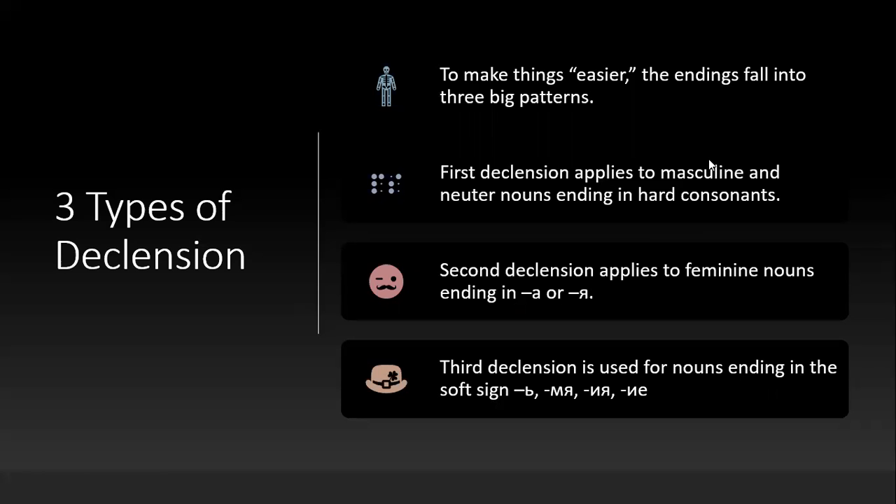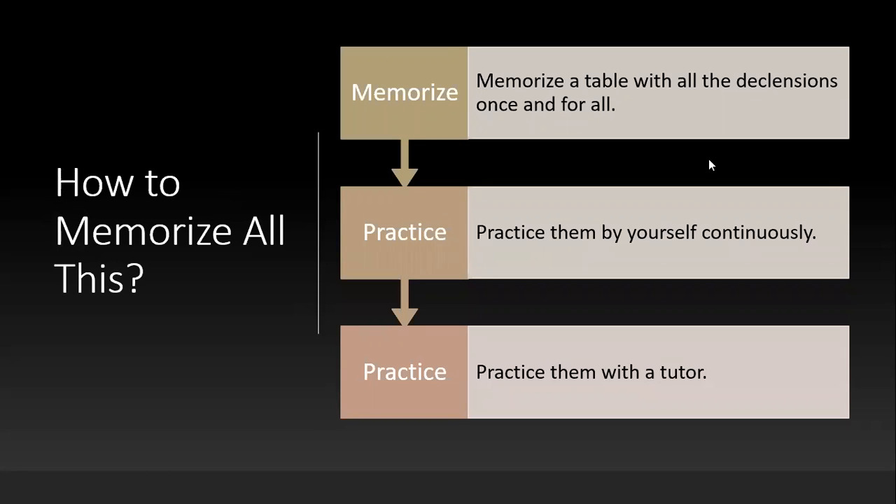So how can you learn all this? In my opinion, the easiest way is to memorize the declension table — all the declensions — and I will present that in another video. Then, once you memorize that really well, you have to practice continuously, at least every other day. With a notebook, test yourself by saying: what is the nominative or genitive ending for table? Then, practice with a tutor for individual help, and this is where I can come in.